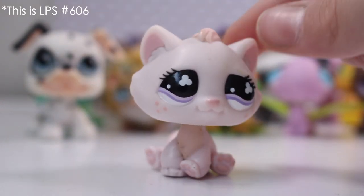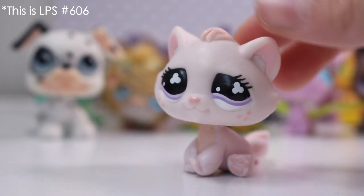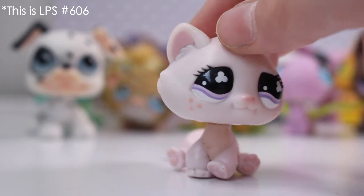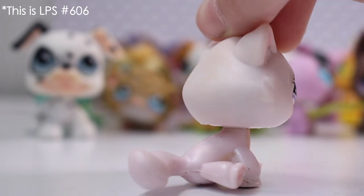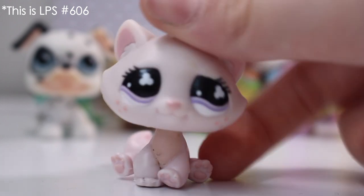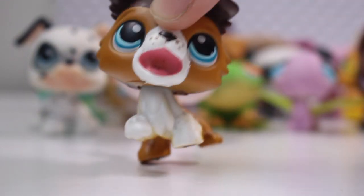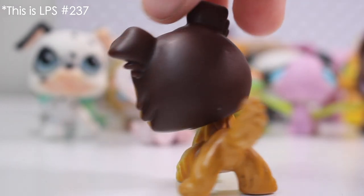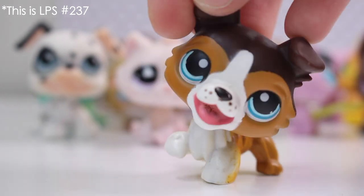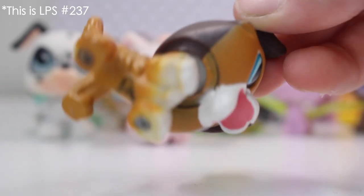Next one is this Bon Bon kitty. This Bon Bon cat is very, very cool. I just really like it because the purple and pink are quite light colors — it's like a pastel pet. I really like the light color scheme. And it has got a magnet. The final pet is this Collie. I've seen this Collie in a lot of videos but I've never had it. Is it normal that it's kind of bending to one side? You guys can tell me below. And it has a magnet.